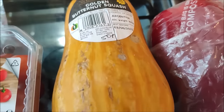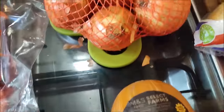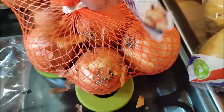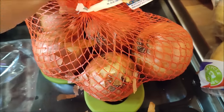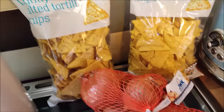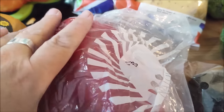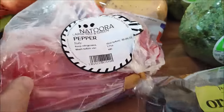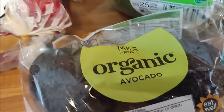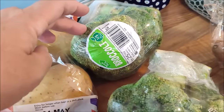A golden butternut squash for 50p - it looks so nice, I like the colour of it, so I'm looking forward to trying that. I bought a kilo of onions for 50p. Two packs of lightly salted tortilla chips for 20p each. A pack of baking potatoes for 20p. A massive red pepper for 50p. Two organic avocados for 50p. And two packs of broccoli which don't look great - they were 10p each.